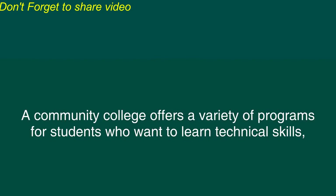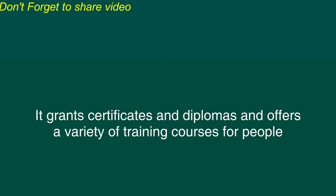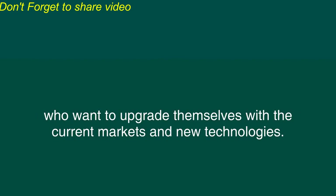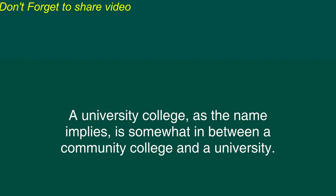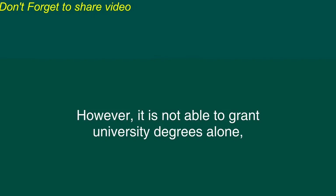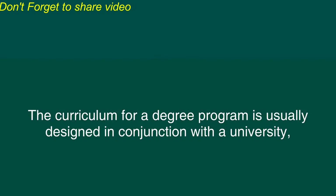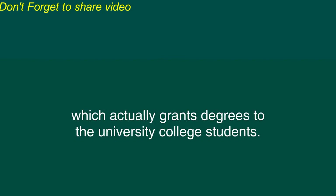A community college offers a variety of programs for students who want to learn technical skills, skills that they can apply to the real world quickly. These programs are usually one or two years in length, emphasizing hands-on experience in a classroom setting. It grants certificates and diplomas and offers a variety of training courses for people who want to upgrade themselves with the current markets and new technologies. A university college, as the name implies, is somewhat in between a community college and a university. This type of institution is common in British Columbia, the most western province in Canada. It grants certificates and diplomas by itself. However, it is not able to grant university degrees alone, although it often offers all the courses required for a university degree. The curriculum for a degree program is usually designed in conjunction with the university, which actually grants degrees to the university college students.